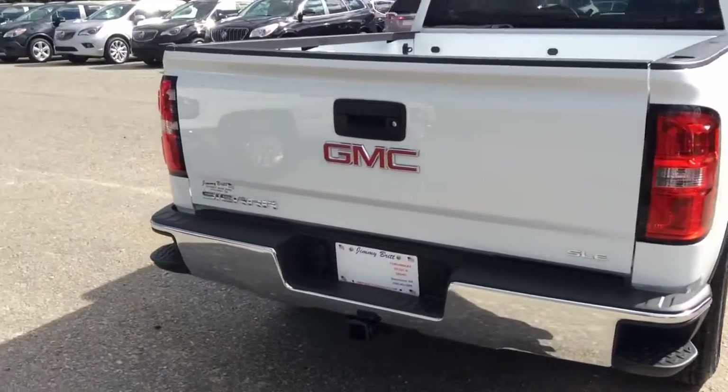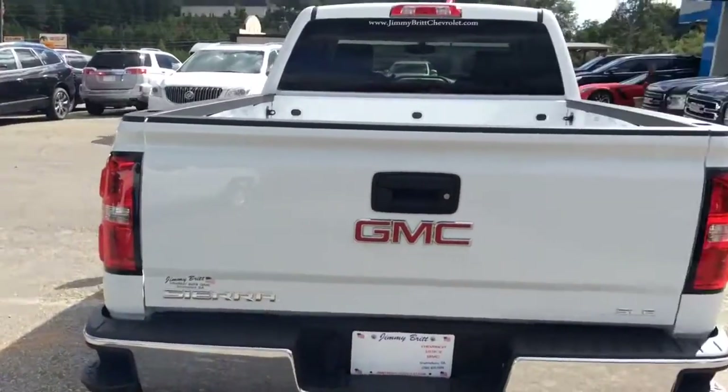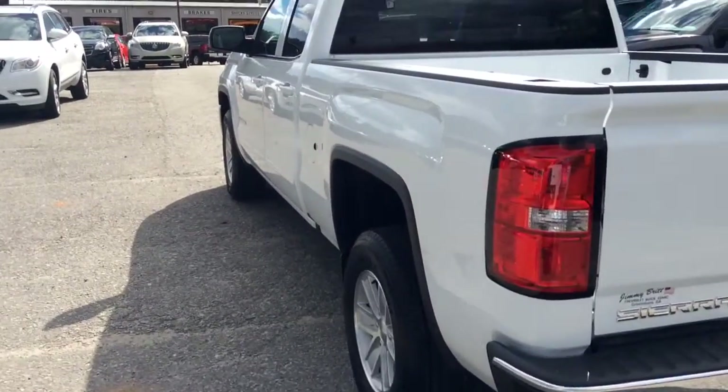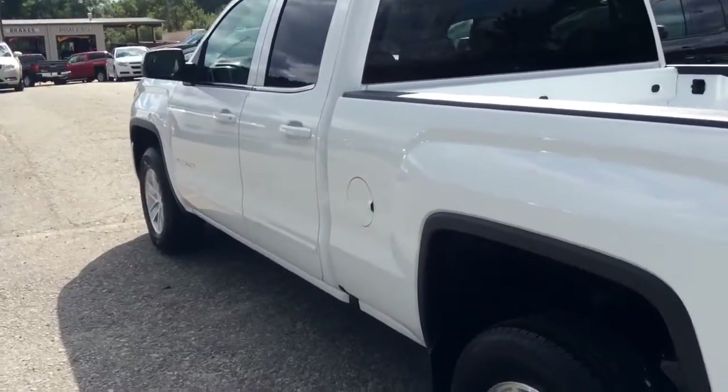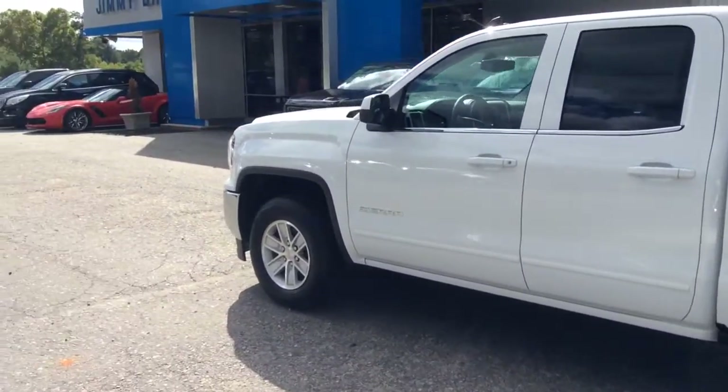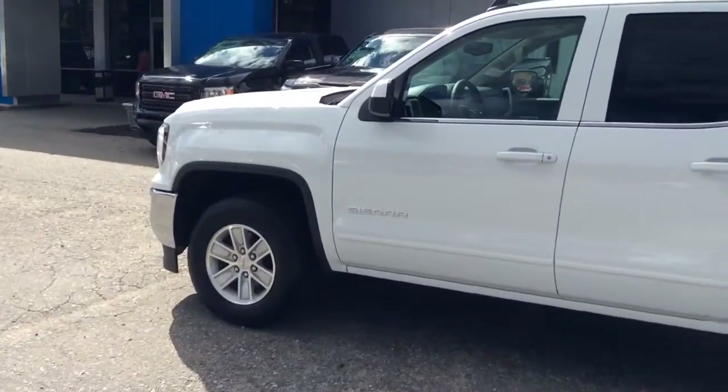So I wanted to come out here and make a little video for you. I know you said if there was one on the lot, if I could send some pictures, but I tend to find that the video allows you kind of a bird's eye view and lets you see a little bit more of what's all equipped on this truck.